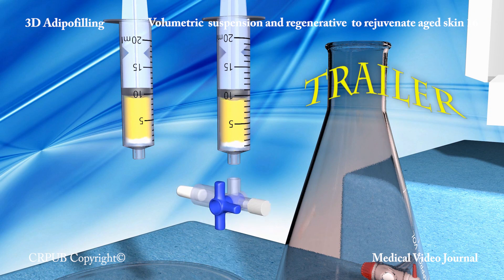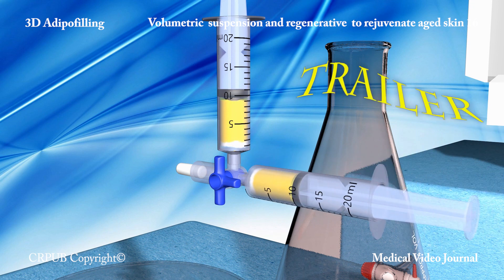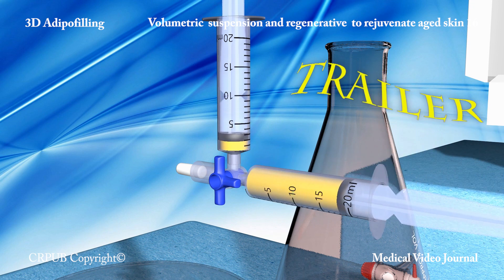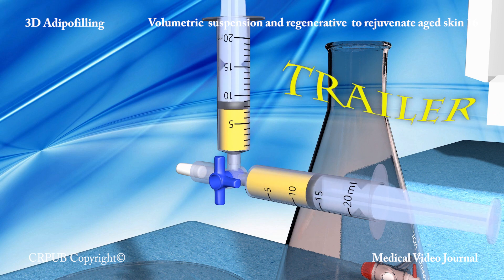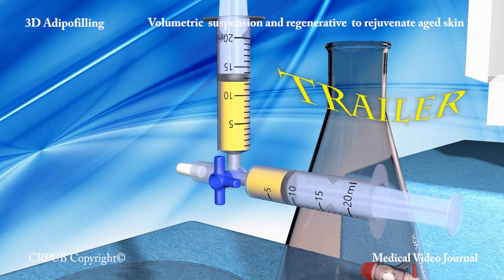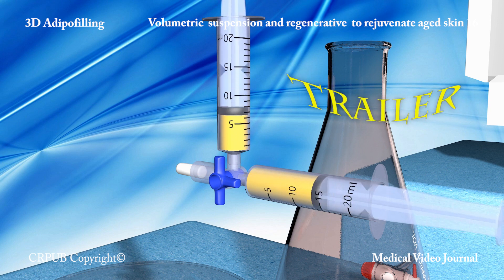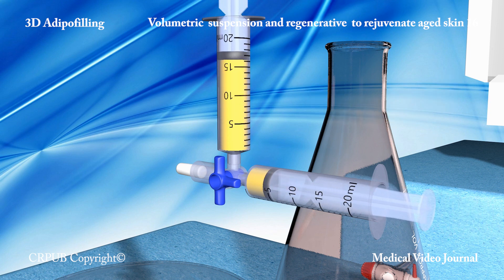Care must be taken to keep the stromal cells in the syringe. These cells, which contain the stem cells, are redistributed in the adipocytes by means of two syringes connected by a tube. The two components of the adipose tissue — stromal cells and adipocytes, both of which are living — ensure the volumetric and regenerative success of the technique.